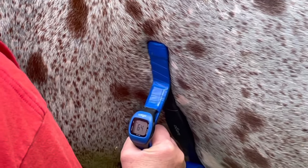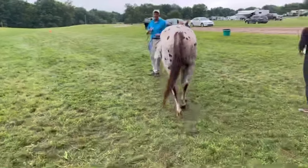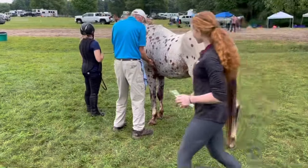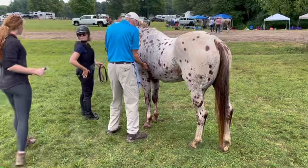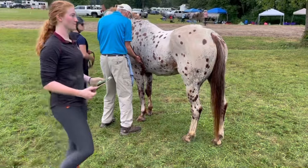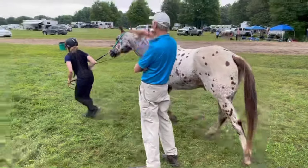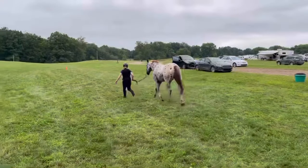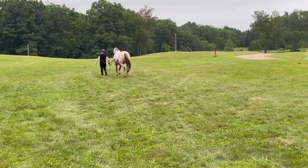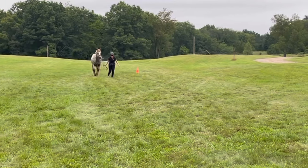He pulses down a few seconds later — pretty good. This is our last vet check and where we'll get our completion if he passes. I'm hoping for good scores but we will see. This is our last trot out.